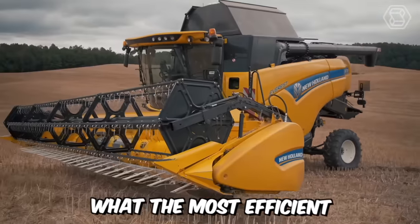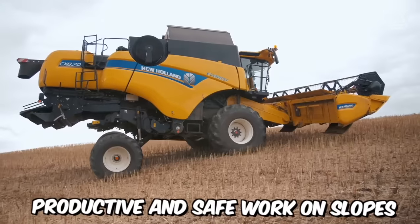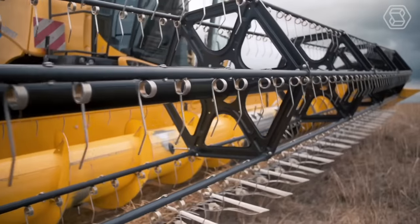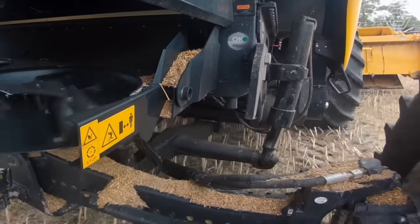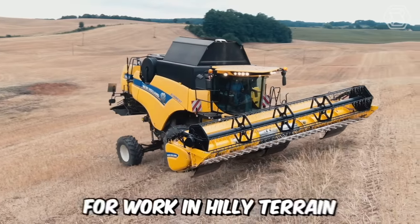Do you want to see what the most efficient combines look like, capable of providing comfortable, productive, and safe work on slopes of up to 30%? Then just take a look at the New Holland CX Combine in the Everest version. It's a true technical wonder, perfectly suited for working on hilly terrain.